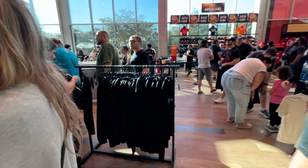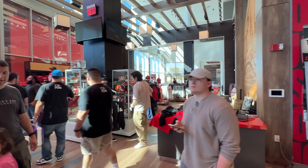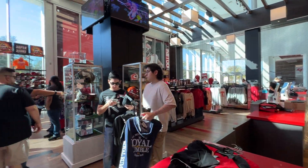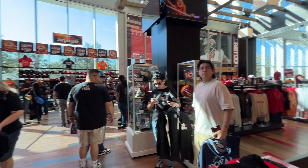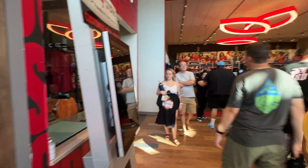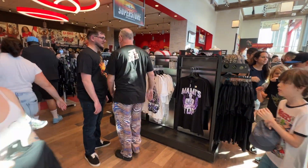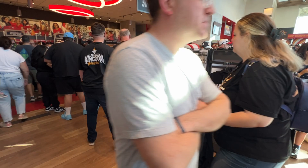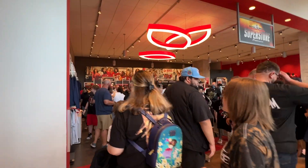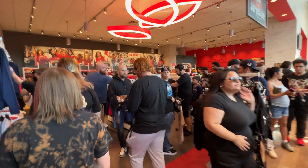Since we are in the stadium of the Tampa Bay Buccaneers, this other half of the store is Tampa Bay Buccaneers merchandise — hats over there and jerseys over there. And then this half over here is the WWE Shop Superstore. Right there are your Rhea Ripley shirts — all kinds of gear here.